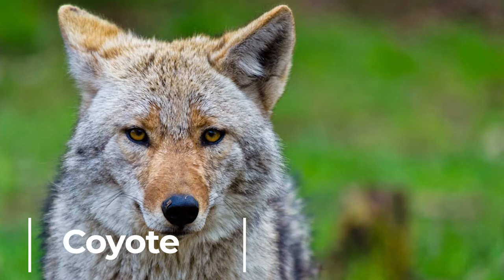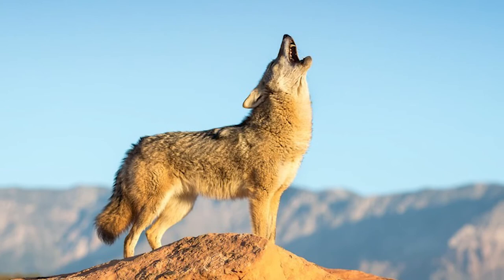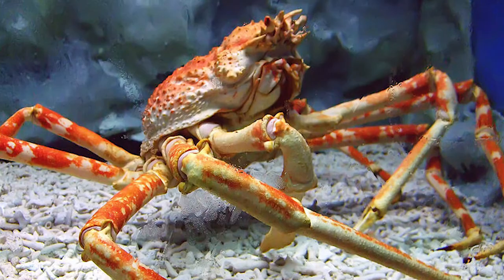Coyote. Coyotes are also known as the prairie wolf. They can run at approximately 40 miles per hour. By comparison, this is about the same speed as a racehorse.